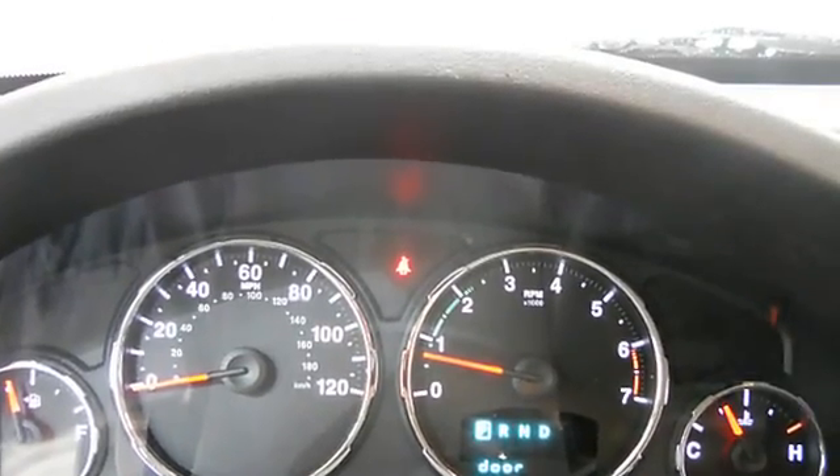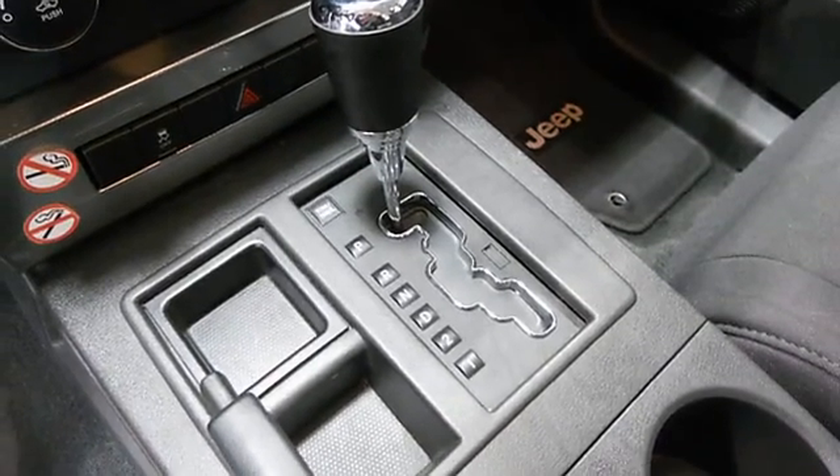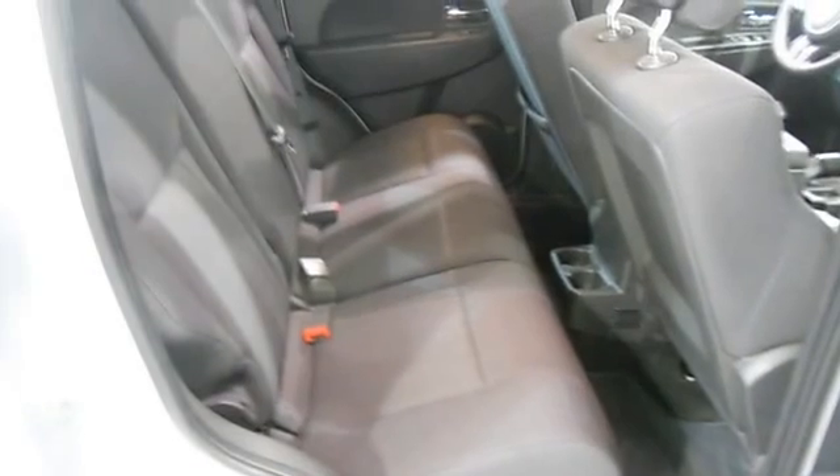Child safety locks, head restraints, traction control system, auto headlight delay, anti-theft device, auto express down window.